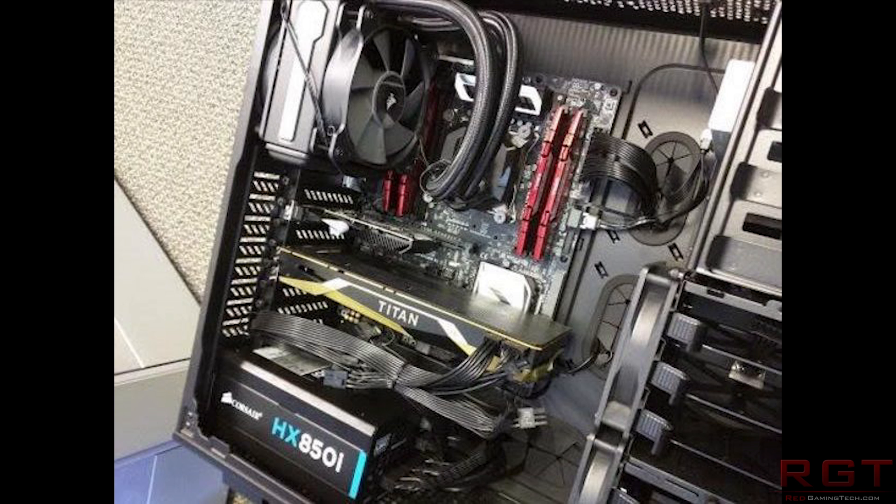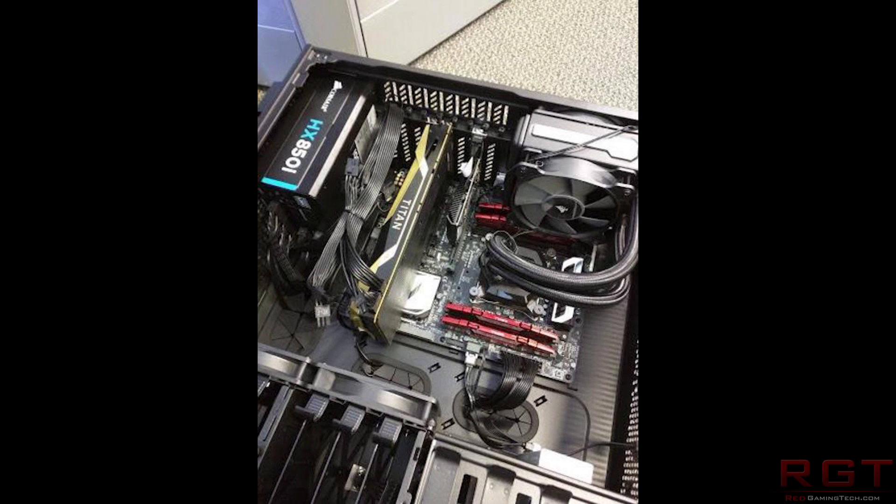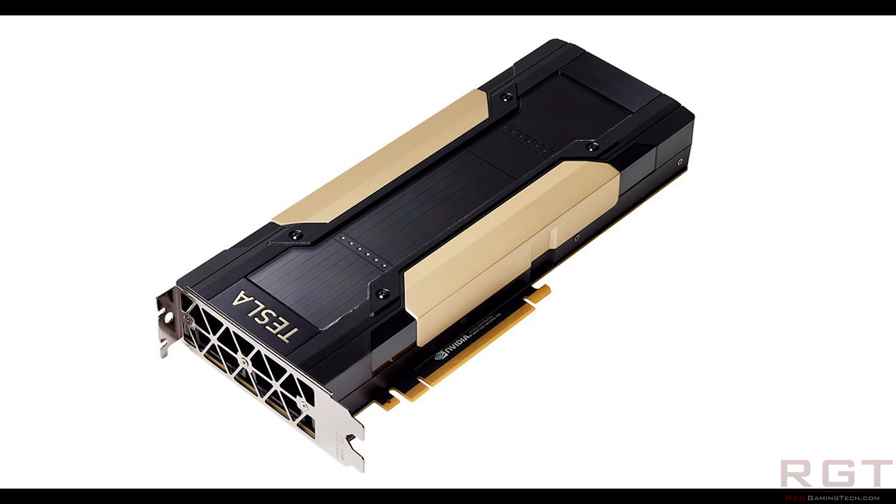It shows a Titan graphics card. Now, if you don't know NVIDIA's GPU lineup too well, you might be forgiven for just thinking it's some random Titan card. But there are a couple of oddities with this GPU. The first is that it has NVLink connectors very similar to a Tesla P100, but the power connectors are located on a very different side. Secondly, the shroud — the actual cooler itself — looks very similar to one of the Tesla GPUs as well.